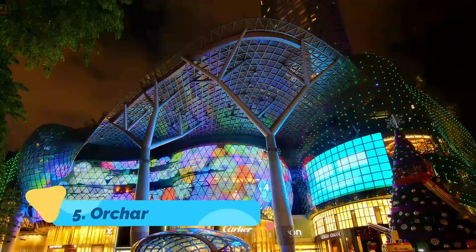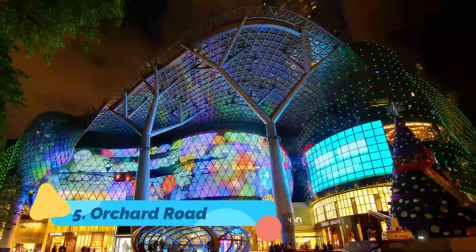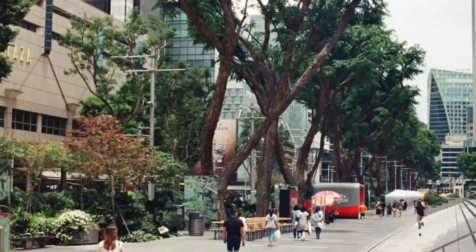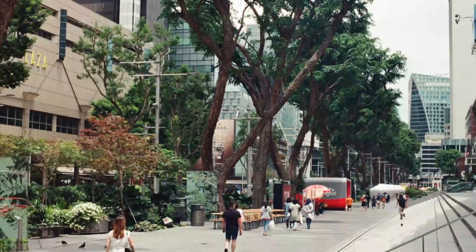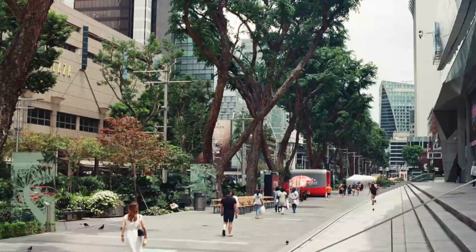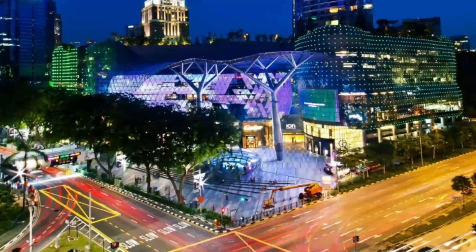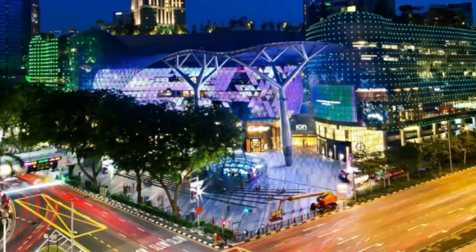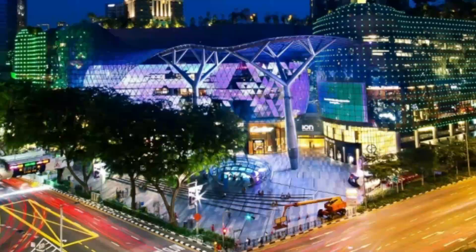Orchard Road. One could be forgiven for coming to Singapore and doing nothing but shopping, as this is a world-class city for style and designer chic. The Orchard Road area is a great place to start a shopping spree, as there are high-end stores at every turn. You'd expect nothing less from a neighborhood that boasts 22 malls and 6 department stores.